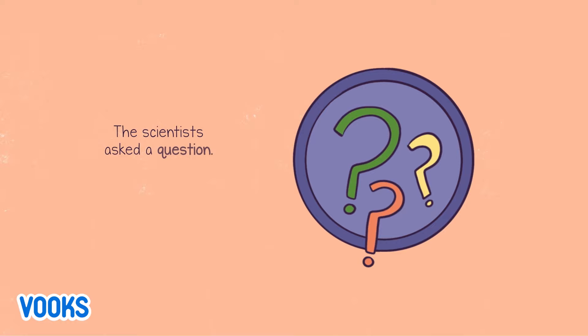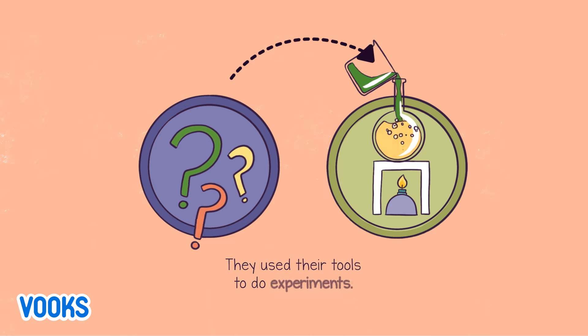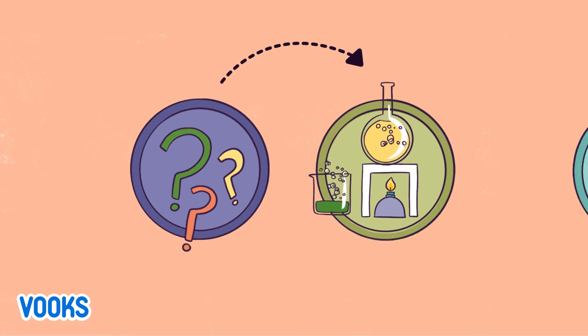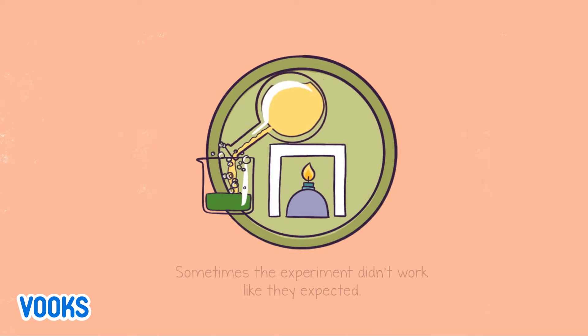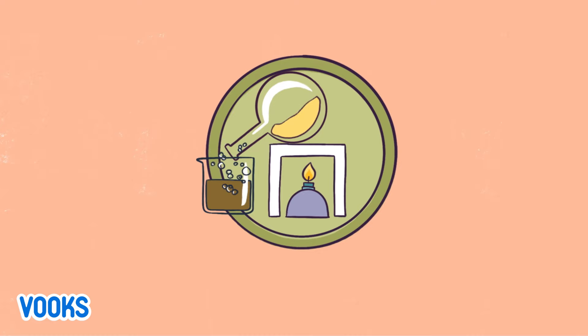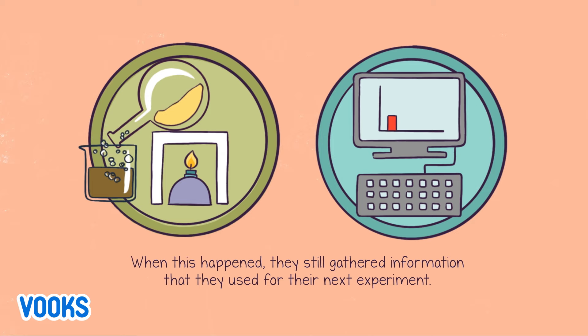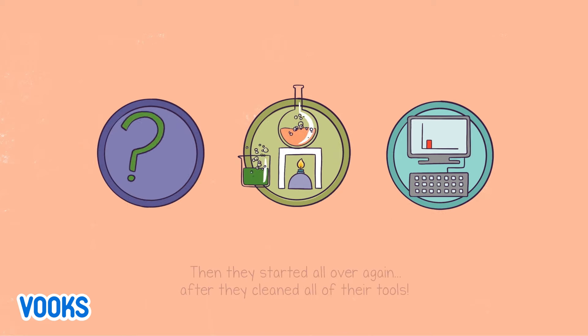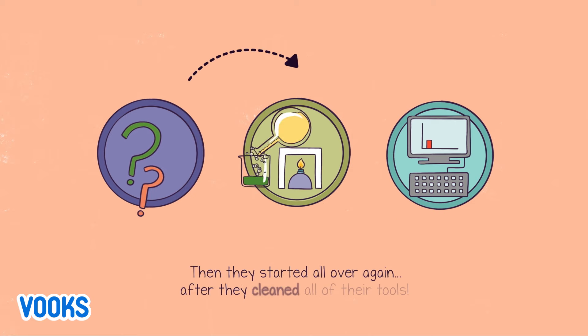The scientists asked a question. They used their tools to do experiments. Then they found answers to their questions. Sometimes the experiment didn't work like they expected. When this happened, they still gathered information that they used for their next experiment. Then they started all over again after they cleaned all of their tools.